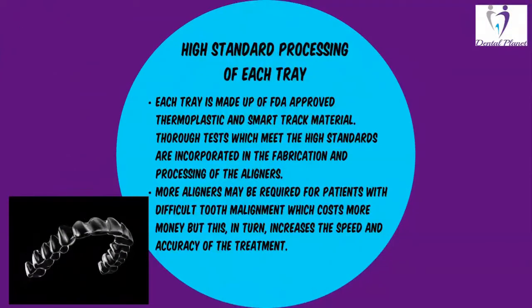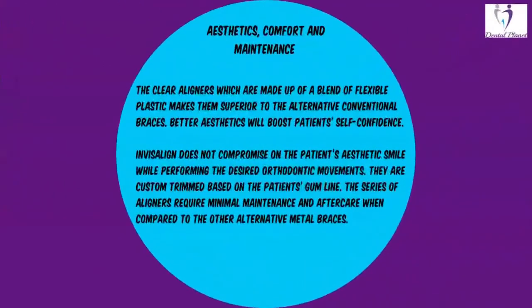High standard processing of each tray. Each tray is made up of FDA-approved thermoplastic and SmartTrack material. Thorough tests which meet high standards are incorporated in the fabrication and processing of the aligners. More aligners may be required for patients with difficult movement, which costs more money, but this in turn increases the speed and accuracy of the treatment.